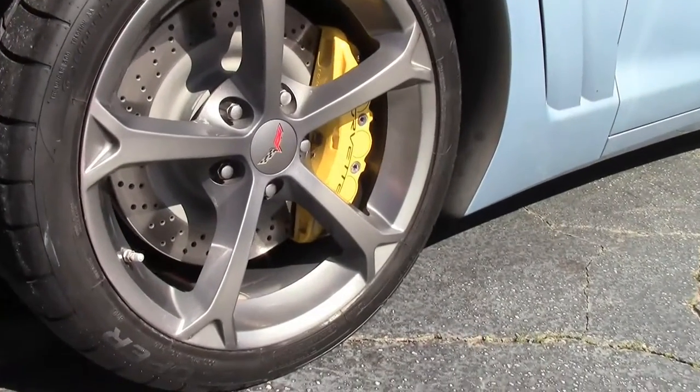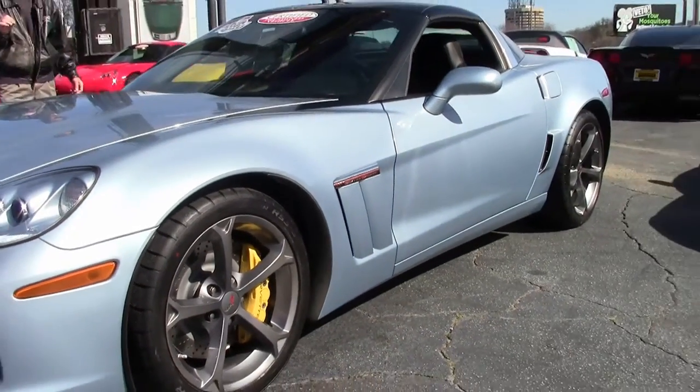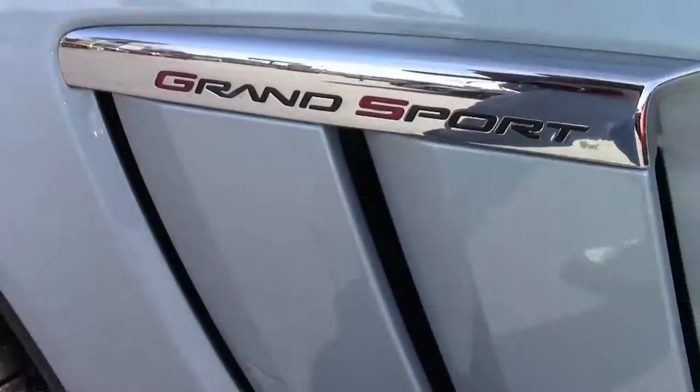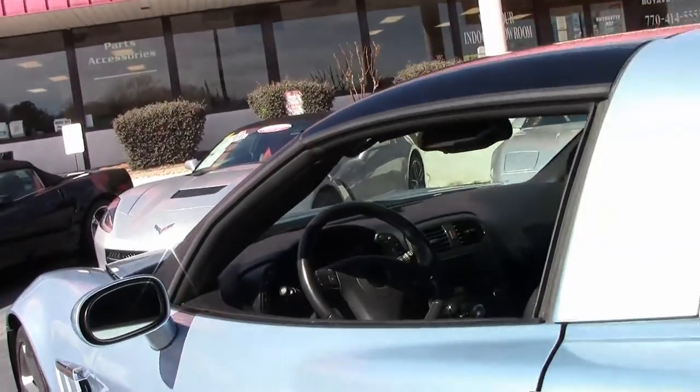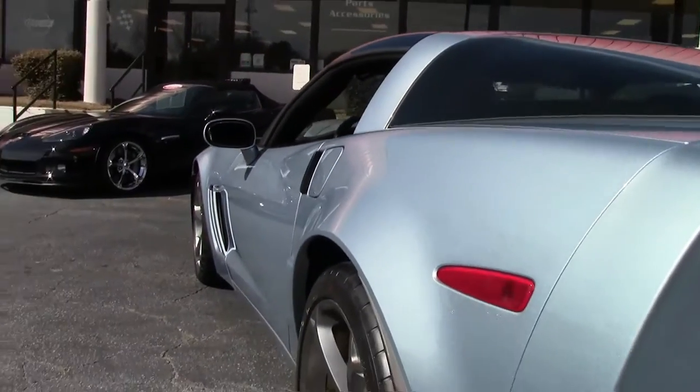Stunningly beautiful car, appears to be a garage-kept baby, excellent shape all the way around. Tires look great, paint looks good, glass top — good looking car, loaded up nicely. We're going to walk around and take a look.